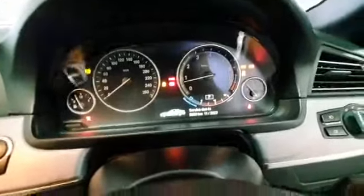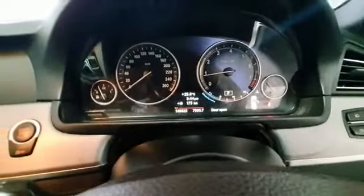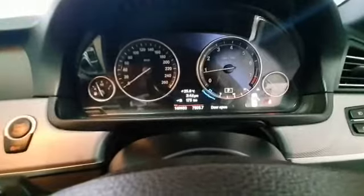Very clean, guys. This is a start-stop vehicle and you've also got paddle shift. Let's just start it up for you — you can see 146,900 kilometers. Absolutely clean, guys.